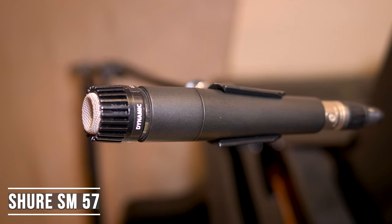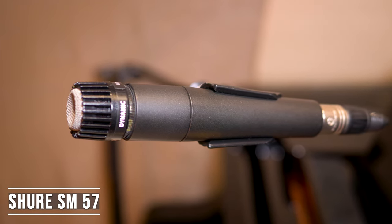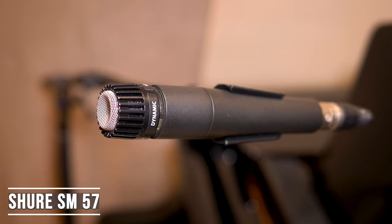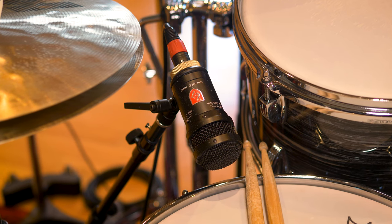It's an interesting mic, the 57. I would hasten to say — and I'm not the only person to say this — it's the sound of rock and roll. A 57 on a guitar cab is what most people will think of as a guitar sound, alongside a ribbon microphone like an R10 or a 121. But a 57 on a snare is also the sound of a snare drum. I would argue that's being challenged now — Loughton have just brought out a new snare drum mic that's pretty darn special. But at the end of the day, it is probably the ultimate utilitarian mic — an SM57. I don't know what they retail it now, but it's about 99 dollars.